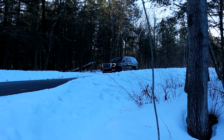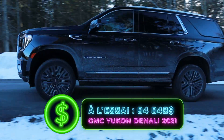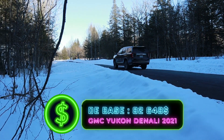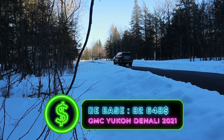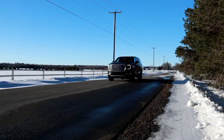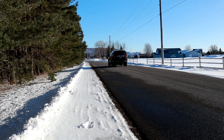Si on regarde le prix, il est environ 95 000 $, juste en dessous de 95 000 $. Si on regarde le Denali de base, ça tourne environ dans les 80 000 $. De ce côté-là, c'est quand même un package intéressant pour le Denali. Je vous rappelle que côté Yukon, 80 % des Yukon vendus, c'est des Denali. Donc c'est le plus populaire.